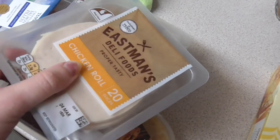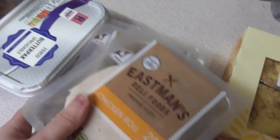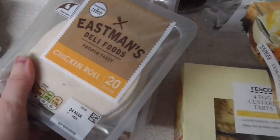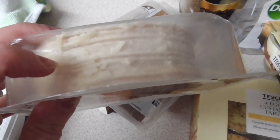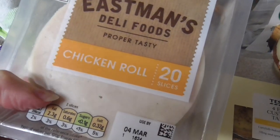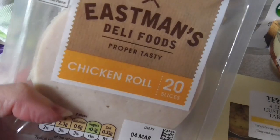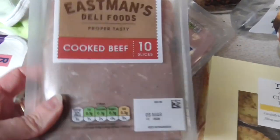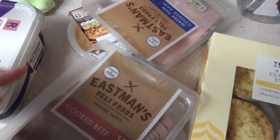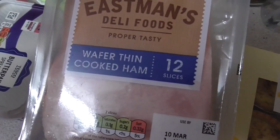These are for our dog. I get the Eastman's — they're the cheapest. I put a couple of slices in every meal for him just to tempt him to eat his dog food. There's a chicken roll — about a couple of quid — and then some beef slices at about a pound each, ten slices, and some ham as well.